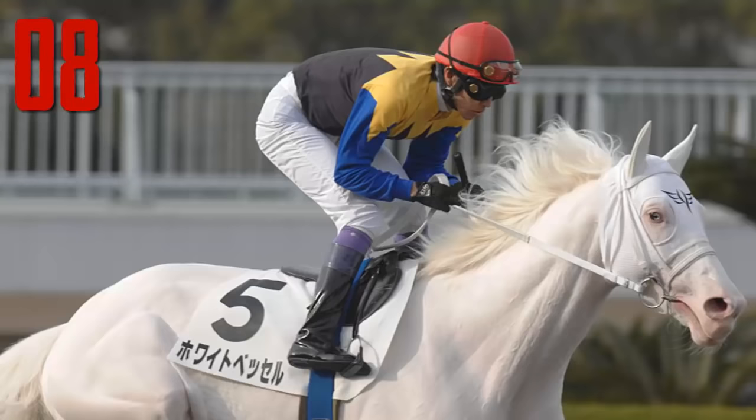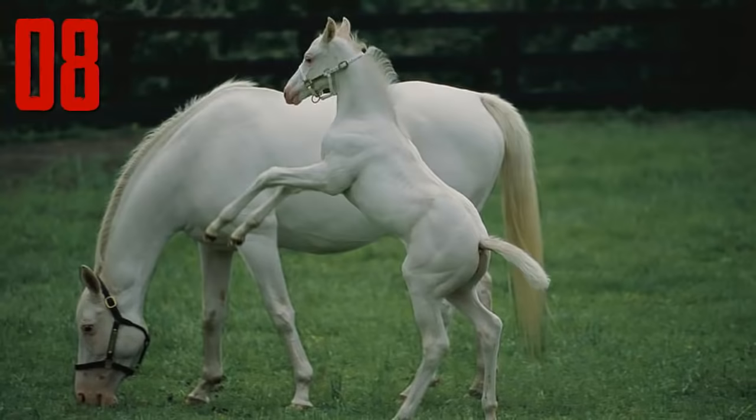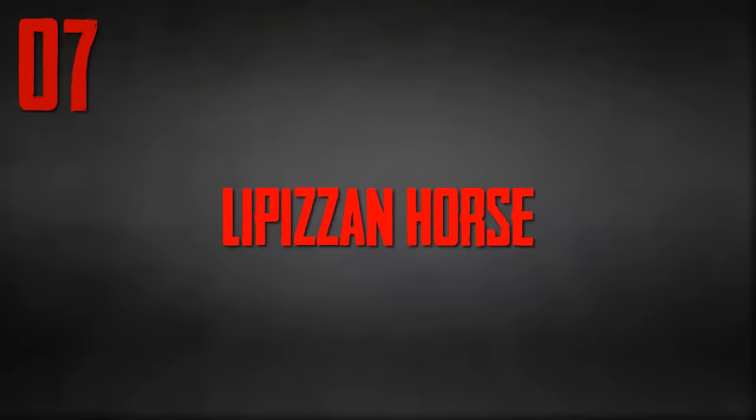Number 8: Camarillo White Horse. The Camarillo White Horse breed is noted for the pure white colour of its coat. Underneath the pure white coat, the horse has pink skin. The Camarillo horse is different from the grey horse, which is born with a dark coat colour that lightens with age and turns white. The Camarillo White Horse is born white and stays white throughout its lifetime.